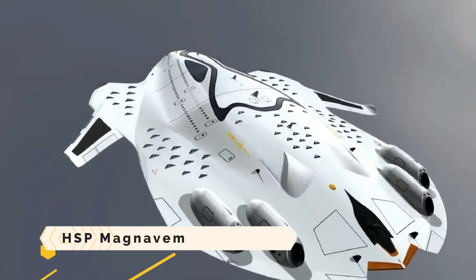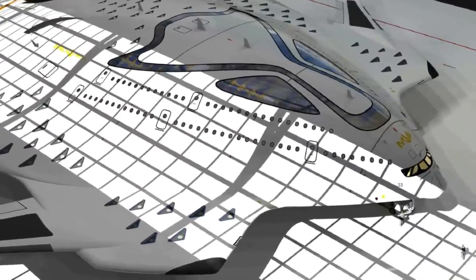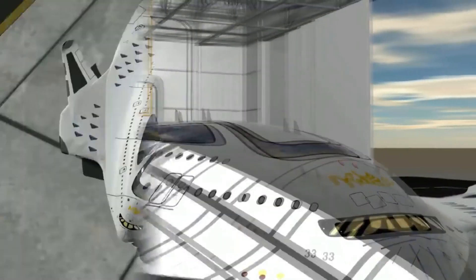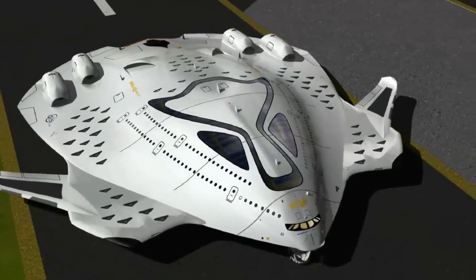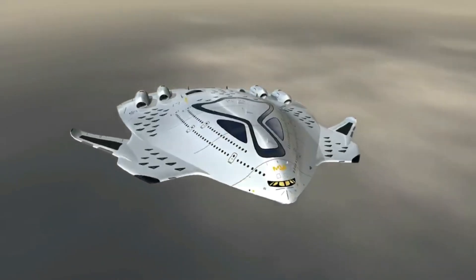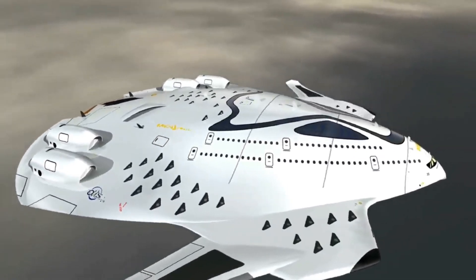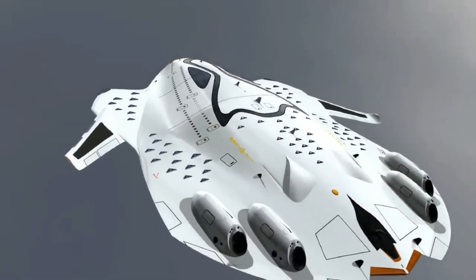HSP Magnavem. Picture the HSP Magnavem, an extraterrestrial spacecraft that breaks the sound barrier and flies through the air at supersonic speeds. Big Bird is its Latin name, and its delta-shaped body can comfortably accommodate 500 passengers. A small fusion reactor supplies the electricity for the Magnavem's symphony of environmentally conscious invention, producing vast amounts of power with no negative impact on the planet.